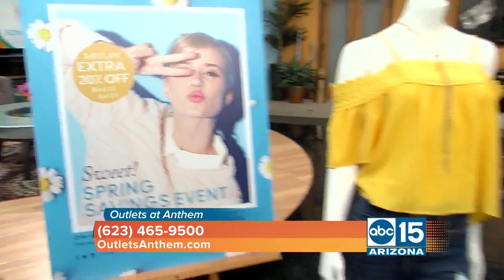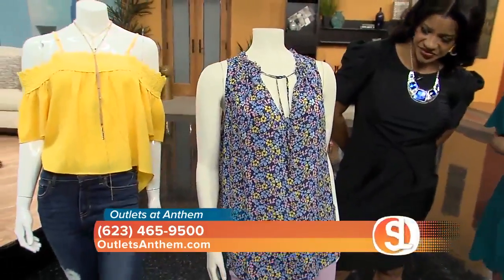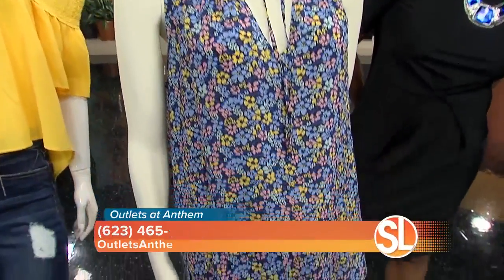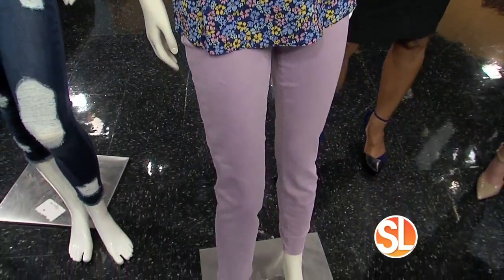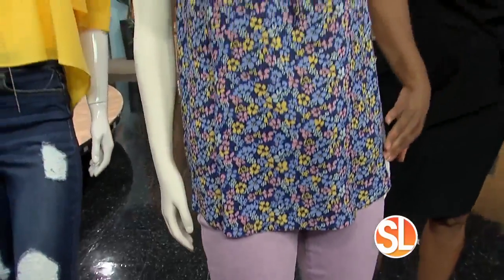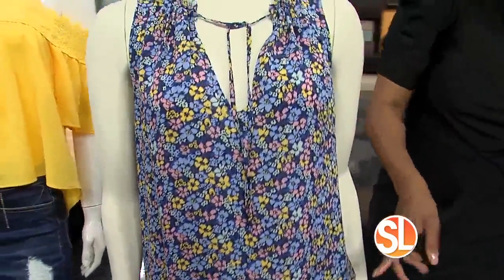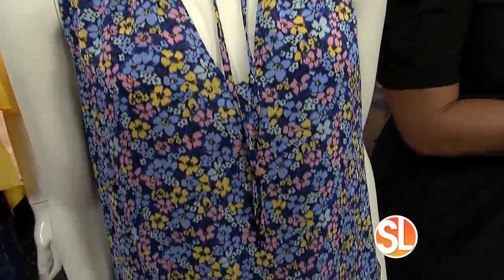Now lavender — the other color of spring — lavender and floral. This is from the Gap store: a floral tank top paired with lavender jeggings. The jeggings are $69.99. This is perfect — look at the little flowers, and you can wear this with so many different colors. You can do dark denim, you can even do a yellow. Perfect.